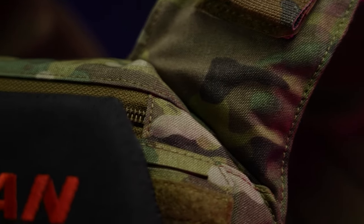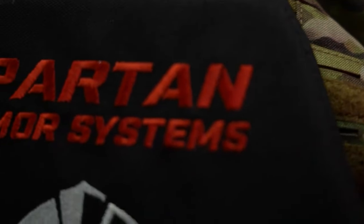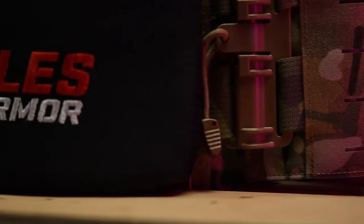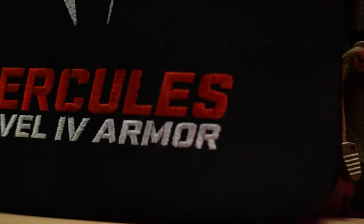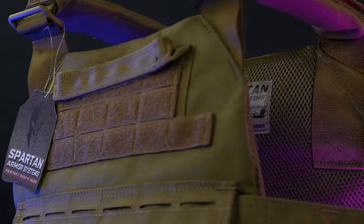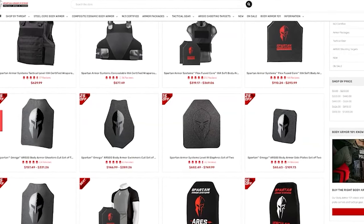If it is real, make sure to save your money next time and use it to check out our second sponsor of today's video. This video is sponsored by Spartan Armor Systems, makers of high-grade American-made body armor located in sunny Tucson, Arizona. From soft armor, composite, ceramic, and steel plate options, they've got a solution to your armor needs. You can find out more at spartanarmorsystems.com.